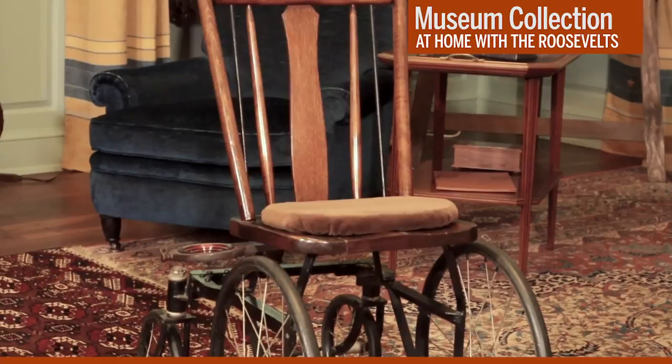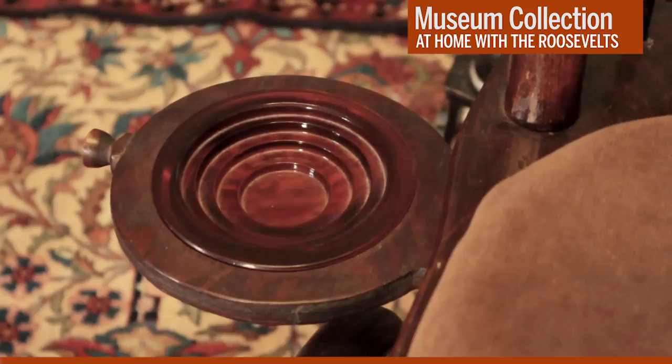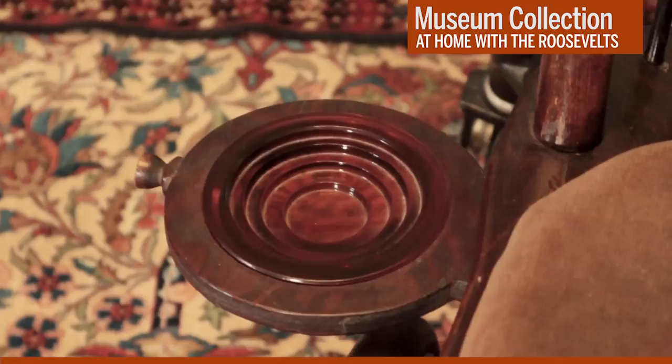FDR spent relatively little time in this wheelchair and the other wheelchairs he kept at his home here in Hyde Park and at the White House. That's because they were chiefly meant to be a means of transportation between destinations—getting from point A to point B. When he entered a room like this one, he would typically be transferred to one of the comfortable chairs or the sofa that you see arranged here. One other thing I want to note about the wheelchair is this swivel-mounted device on the side. FDR was a heavy smoker and he had this swivel-mounted ashtray attached to the chair for his use.